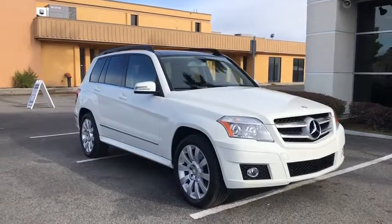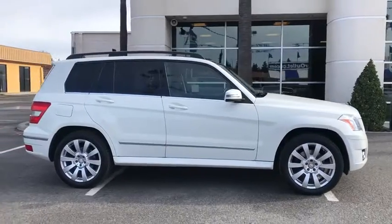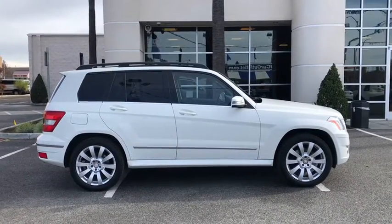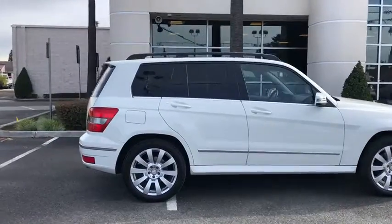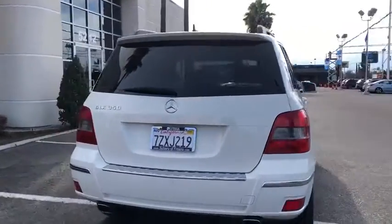Looking for the right vehicle? Check out the 2012 Mercedes GLK class. Based on the C-Class, the GLK joins the small upscale SUV class. Its smooth 268 horsepower, 3.5 liter V6 delivers quick acceleration.